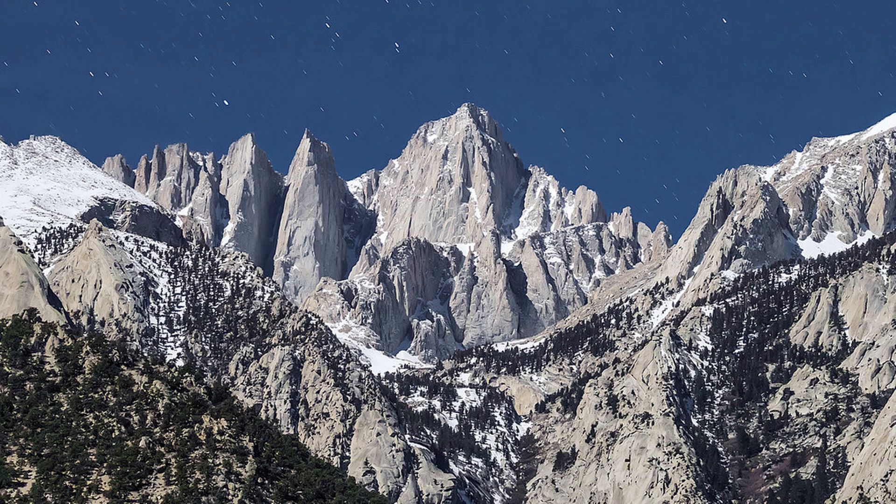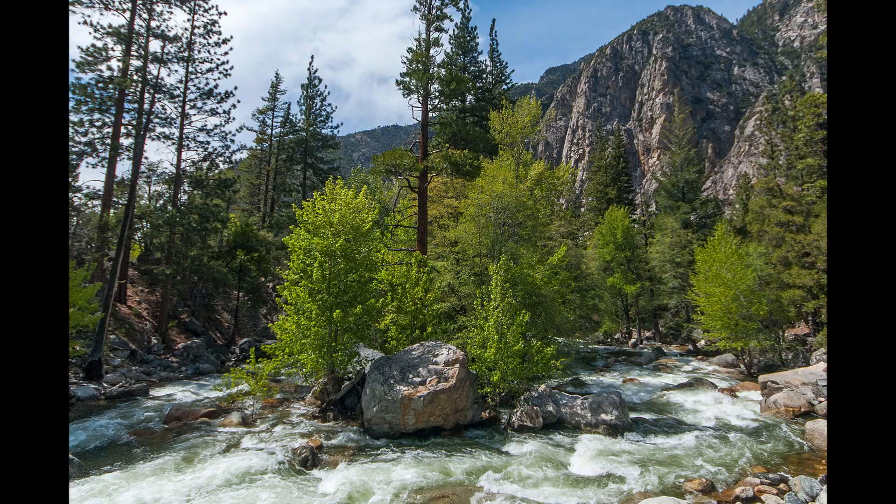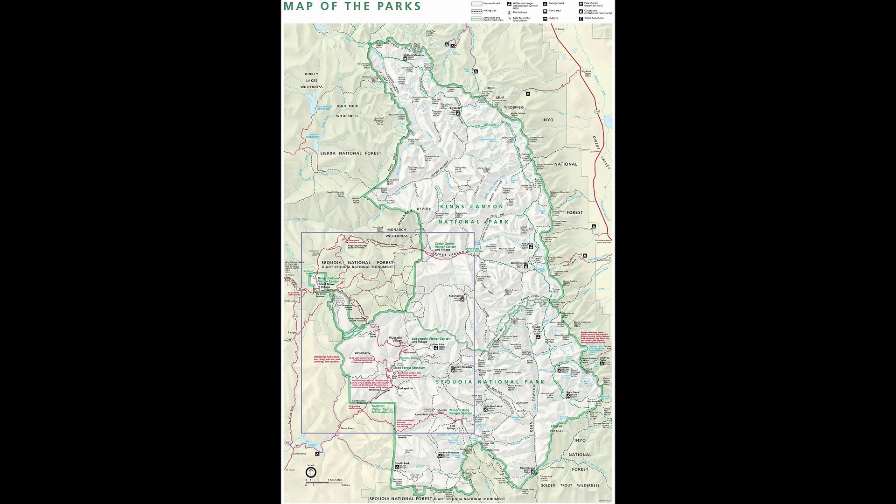While the Sequoia Forest was originally designated as a national park in 1890, a stretch of mountains to the north was set aside in 1940 as Kings Canyon National Park. As both parks are right next to each other and protect similar landscapes and wildlife, they are administered by the National Park Service together as a single entity, despite historically being two separate national parks.